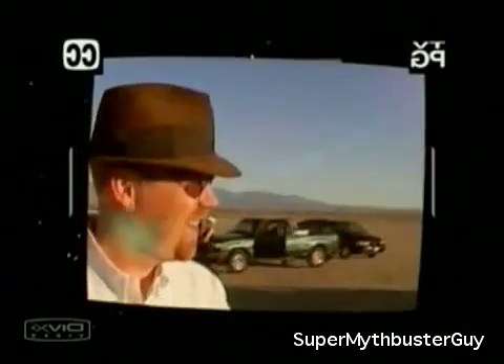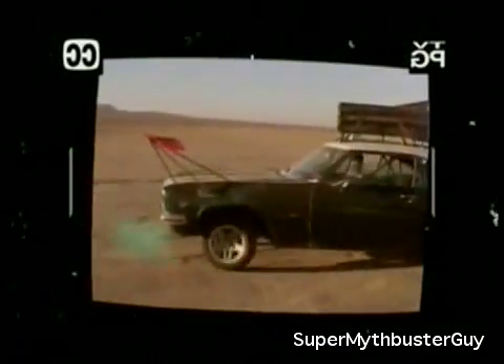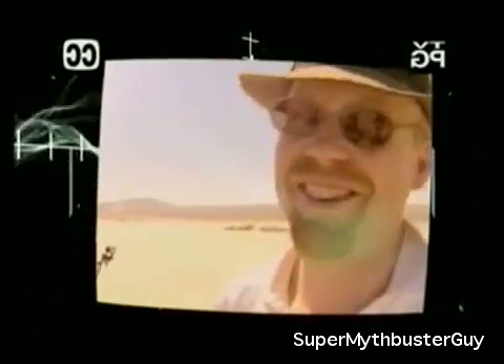We turn a Chevy into a 350 mile per hour road warrior. This is so exciting.